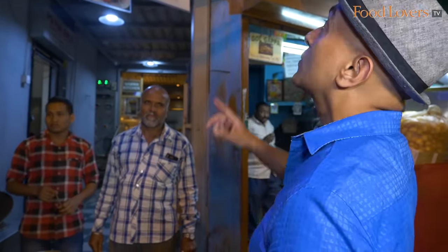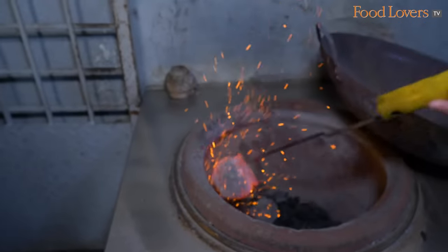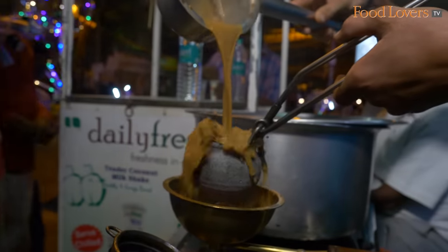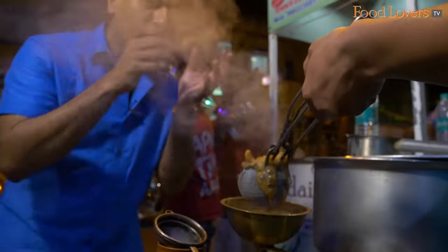After tasting all that bhaji, I need some chai to reset my appetite — some tandoori chai, served here at Namma Kitchen. You've got these clay kullad pots that are heated in a tandoor, so the kullad absorbs all that smoky aroma of the tandoor and then they pour the chai into it. The kullad is as hot as that — the tea is actually bubbling away as soon as it gets into the kullad.